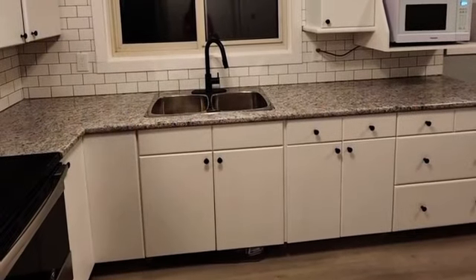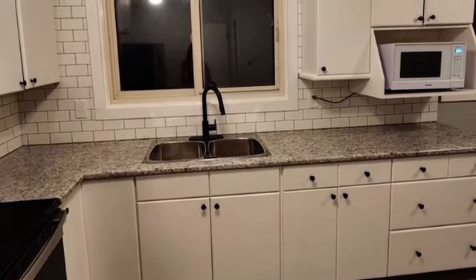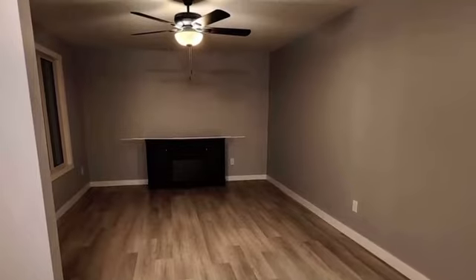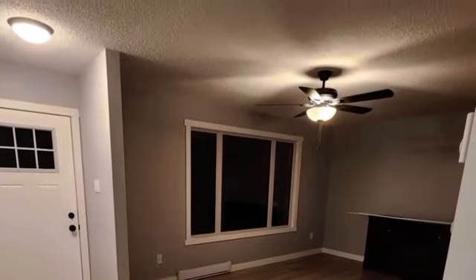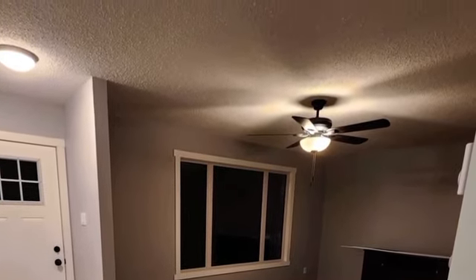But the final product: super clean, bright, modern, open concept. They did a fantastic job on their reno. As a matter of fact, this was rented out before the renovation was even completed. Lots of space, lots of windows with natural light.